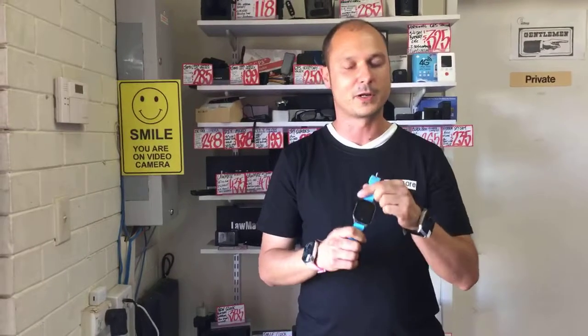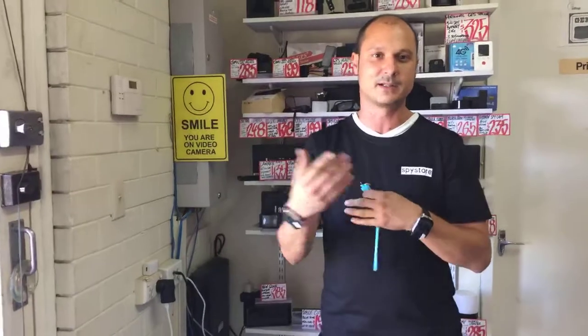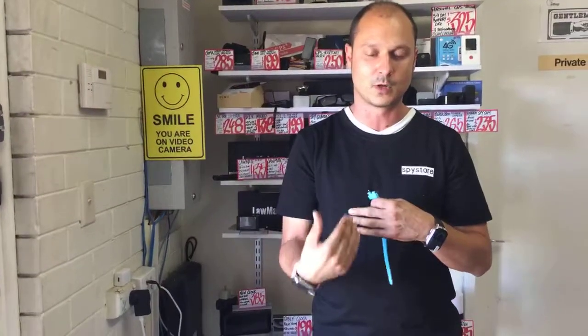I'll be doing a longer YouTube video shortly going into more depth about the operating system and the app, showing you how each interface works and all the different options within that, so you guys have a full understanding of the watch and what's available. Thanks for joining us guys, and we'll see you next week.